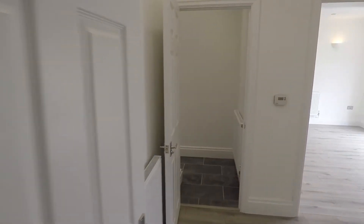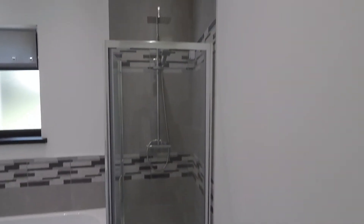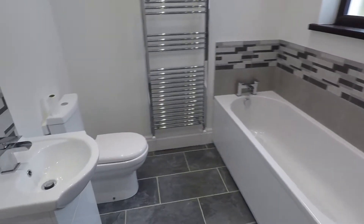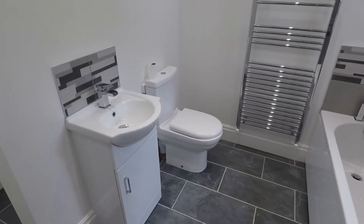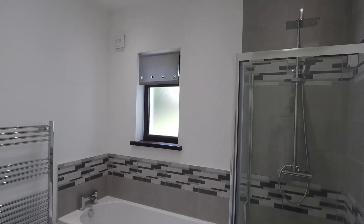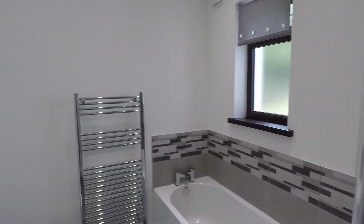Coming back out and straight in front of us is a door leading to the family bathroom. Fitted with a lovely shower and a bath, with your WC and hand basin — this is modernly done. Again, this is a very light room with lots of light coming in.